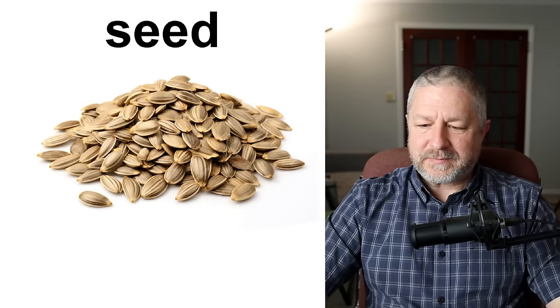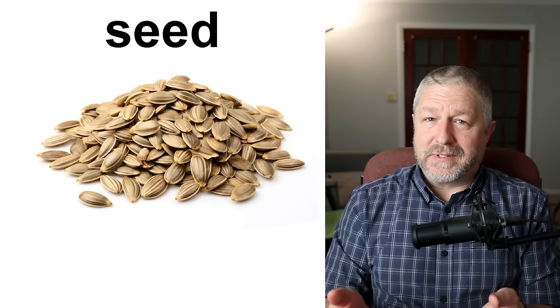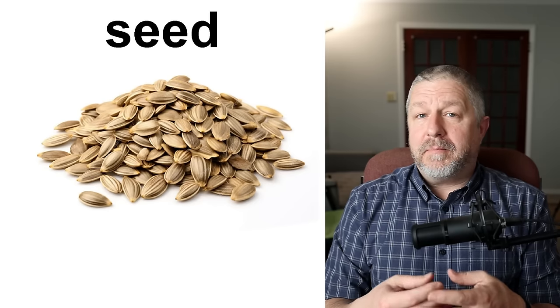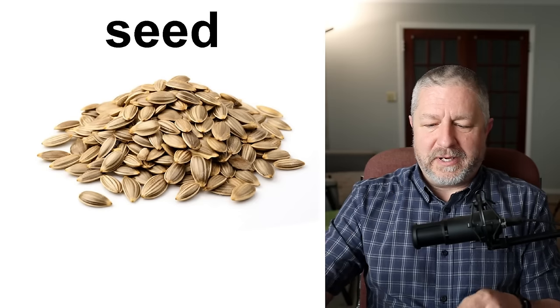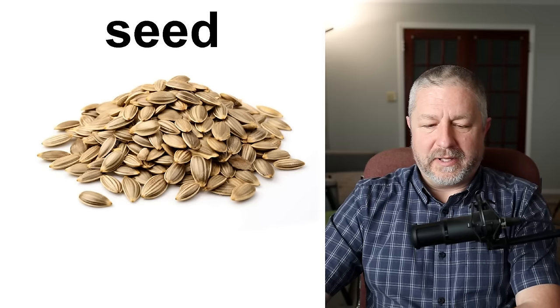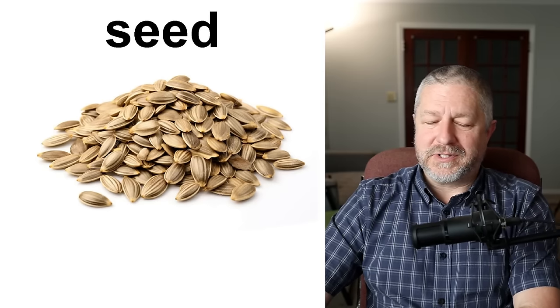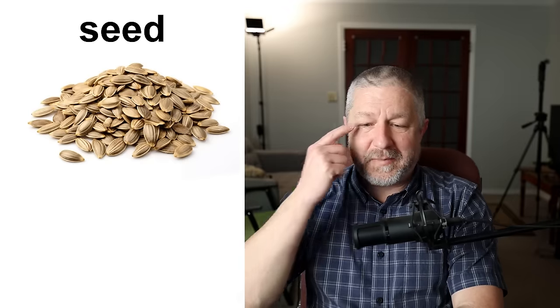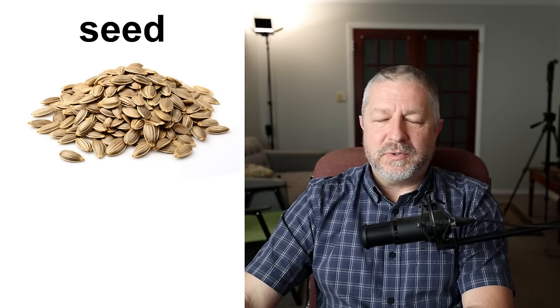When you have seeds, you basically have plants that will grow someday. Jen and I plant many, many seeds in the spring. We start our seeds in little seeding trays in our basement and then eventually they all grow into plants. Seeds can be yummy too — it's fun to eat sunflower seeds or pumpkin seeds. There are many types of seeds in the world that are very yummy to eat.